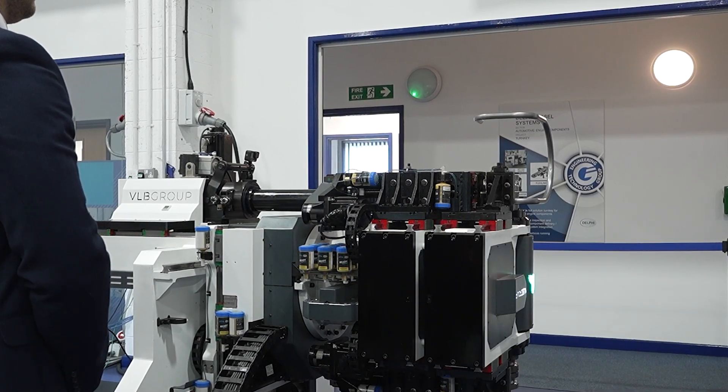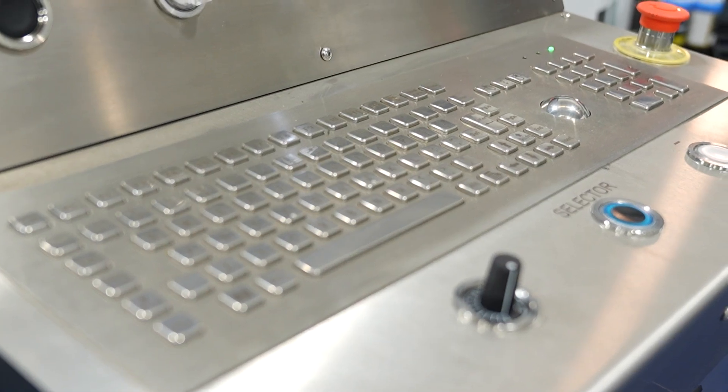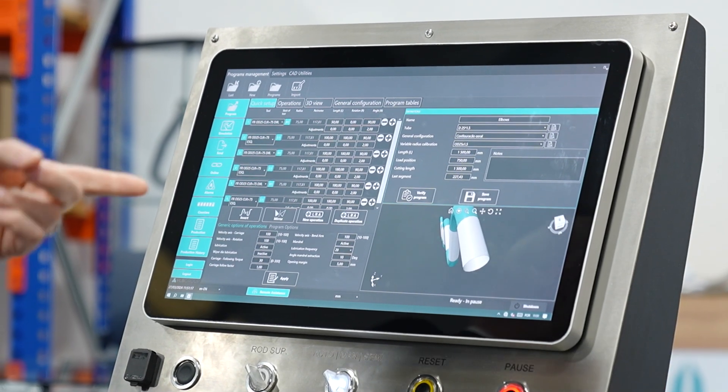We could talk about this machine probably all day. I love the control side of things — there's loads of CAD integration, loads of collision detection. It's really impressive.